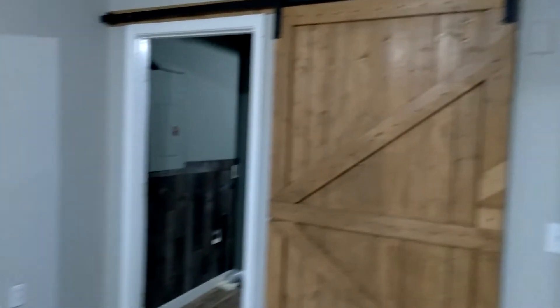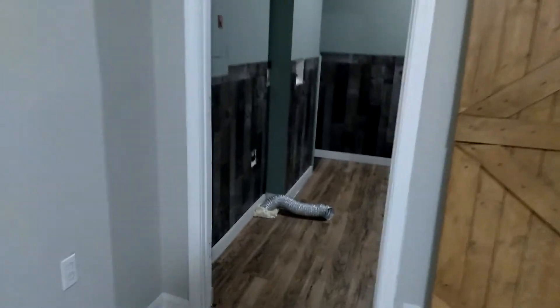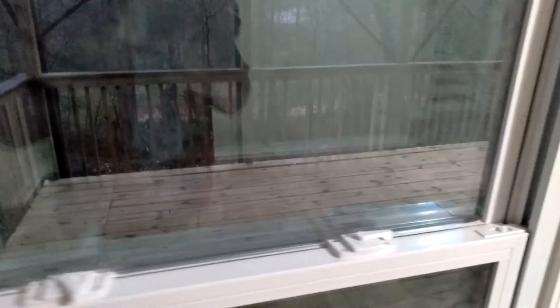Barn door, the laundry room — nice renovations, water heater. And you got a patio here.